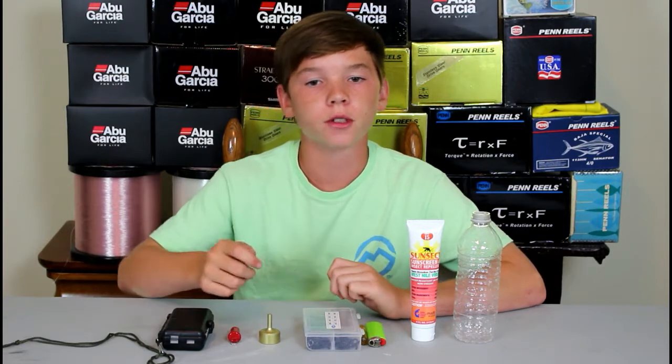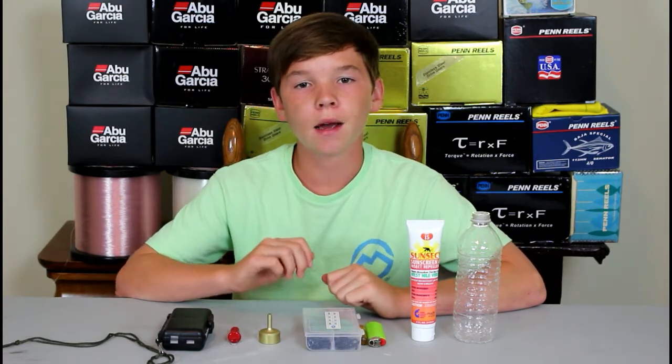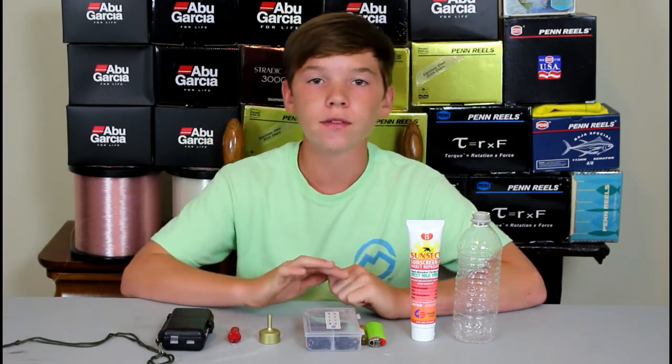What's going on guys? I'm Sam, and welcome to another episode of Real Legit Fishing. Today I'm gonna give you guys five must-have fishing accessories.